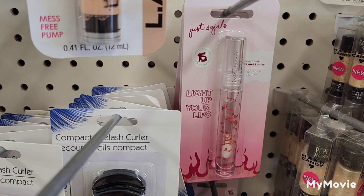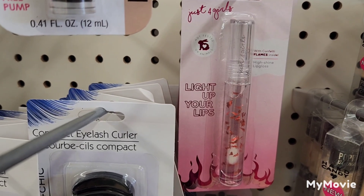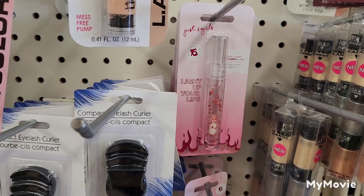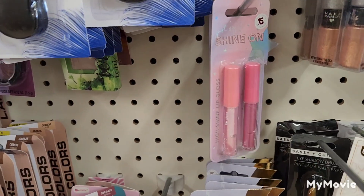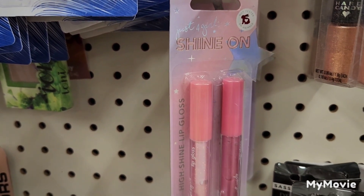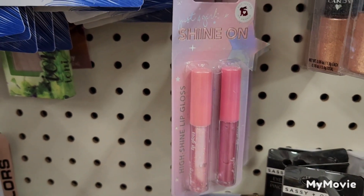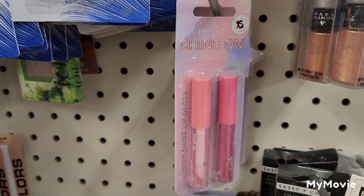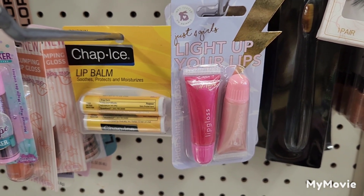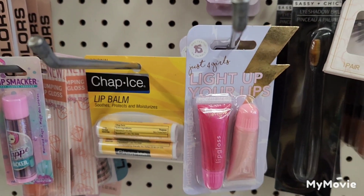Just for Girls has the Light Up Your Lips lip gloss with confetti flames inside. They also have the Shine On High Shine Lip Gloss Duos, and the Light Up Your Lips High Shine Lip Gloss Duo.